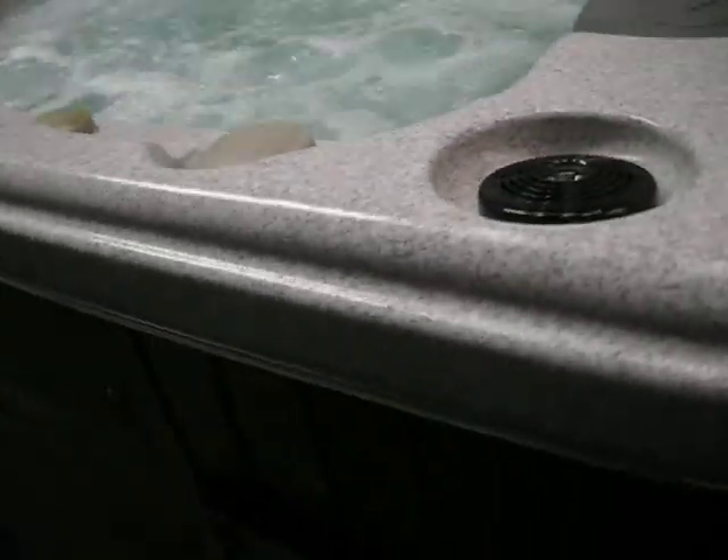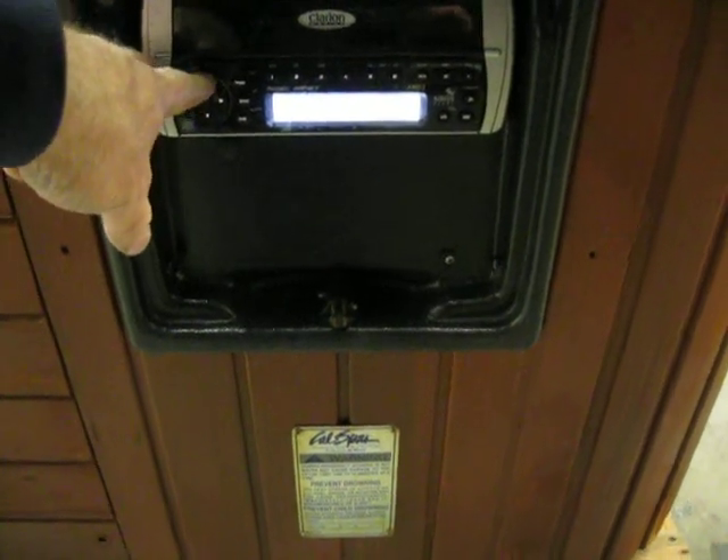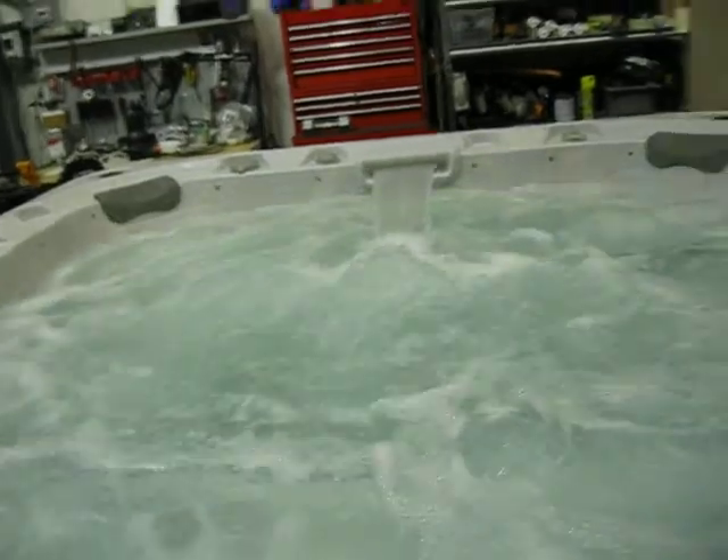This one features a stereo — it's got a Clarion stereo right here, a nice CD player. We're going to put brand-new speakers on it; it's got a four-speaker system. It also has fiber-optic lights.